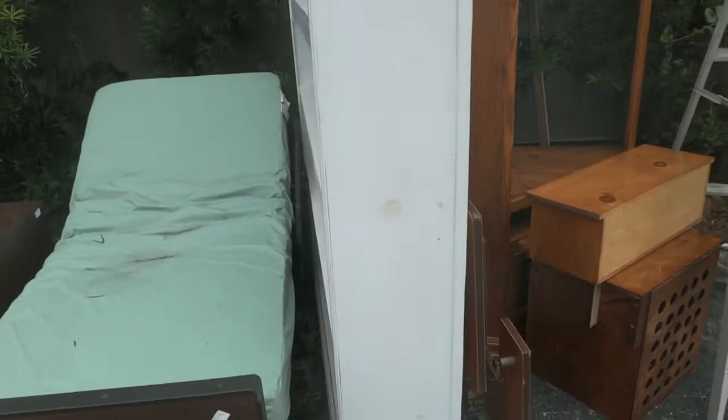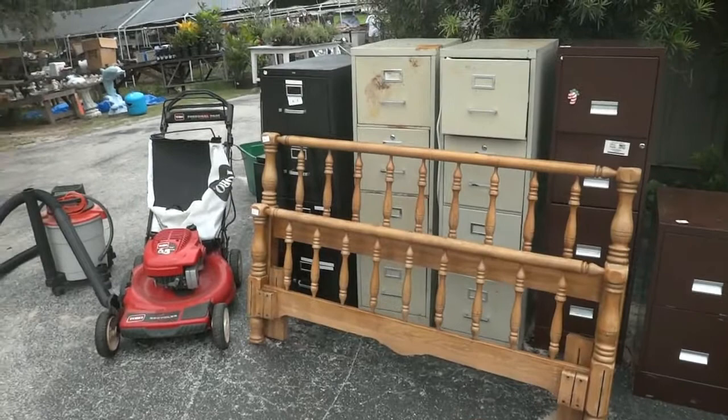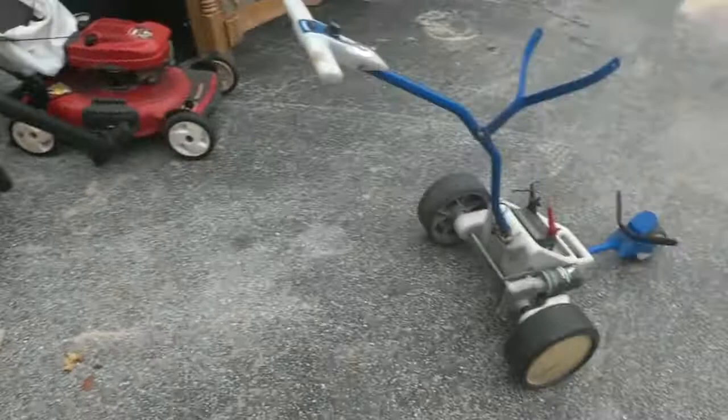There's a beautiful cooler for your deck — fill it full of beer. There's an arrow pilates exercise machine, another step ladder, a quarter entertainment center, a white shelf, a nice old wood shelf, a nice hospital-type bed, a supply of file cabinets, and an electric start Toro recycler mower.